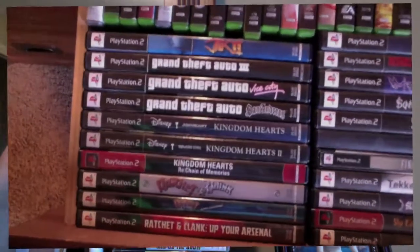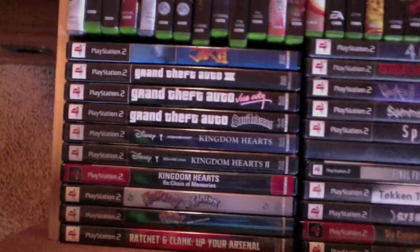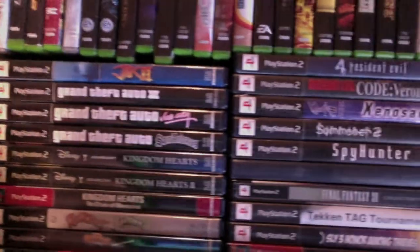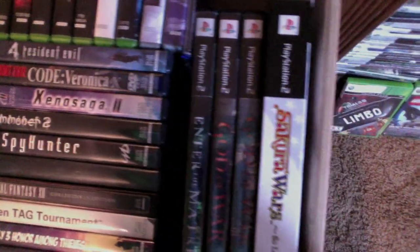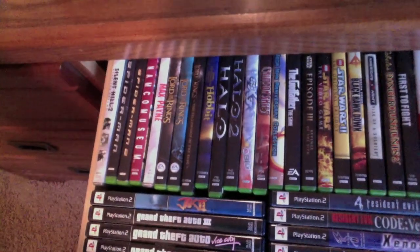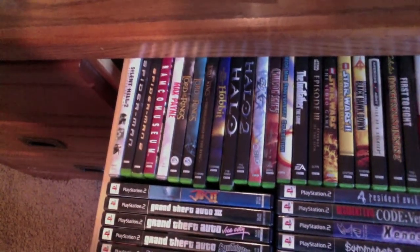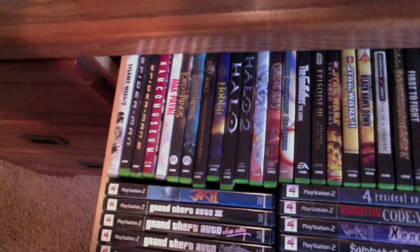Here we have some of my last-gen console games, such as the PlayStation 2 and the original Xbox. I'll go ahead and just do an overhead view of some of those. Back there you can see my original Xbox games — of course we have the two Halos. We have all of the Lord of the Rings games with the exception of the Third Age. I played through the Third Age twice but I sold it both times I beat it, so I need to get it back in my collection.